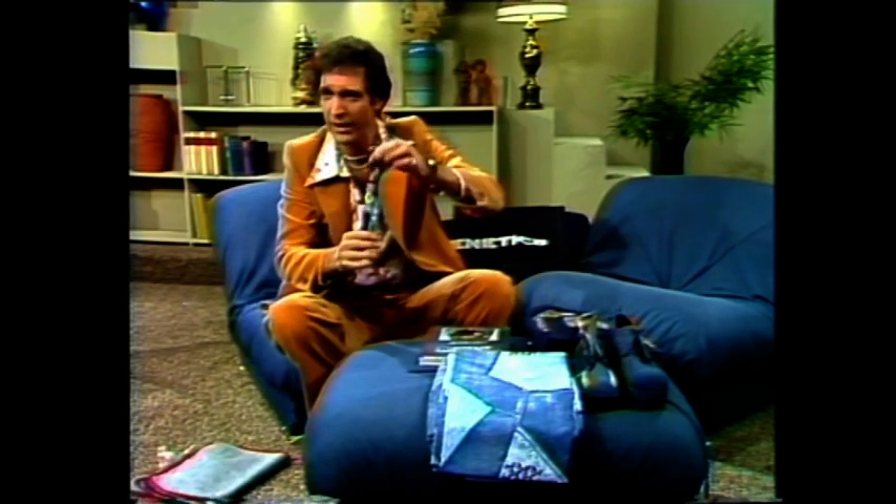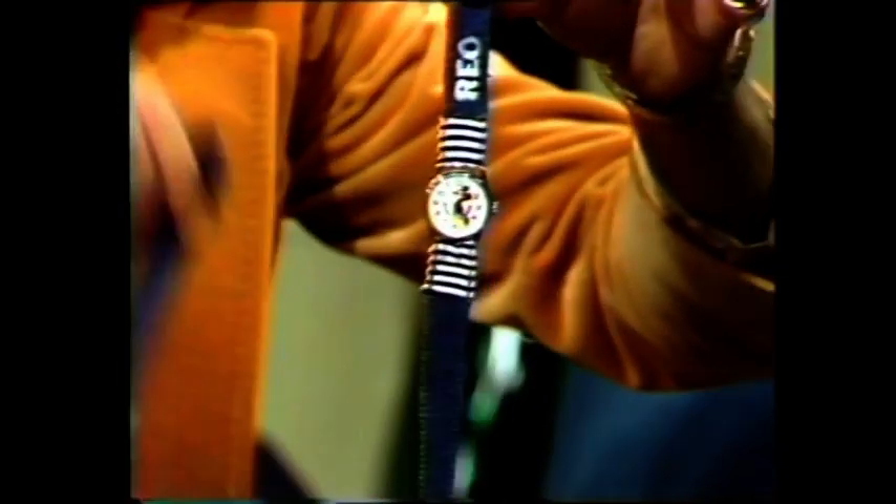Denim watches, if you're in the market for those. Look at that — here's one, here's another one, here's more. Denim watches.